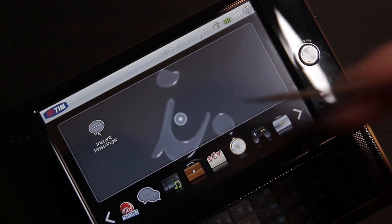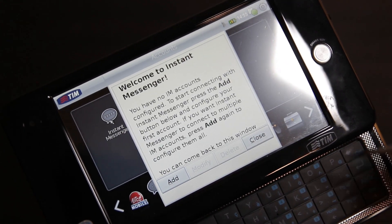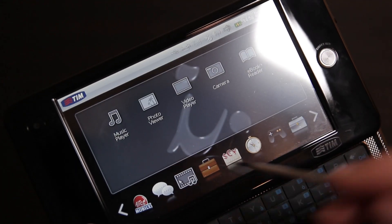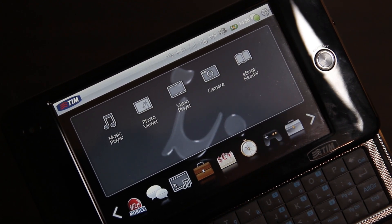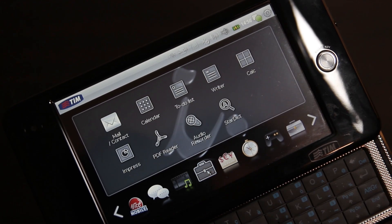Then we've got the instant messenger, which is pretty much what it sounds like — it lets you sign in with the IM service of your choice and have instant messaging on the go. Probably doesn't work anymore, so I didn't even test it. Next up, we've got our standard media stuff like a music player, photo viewer, video player, camera, and ebook reader. Nothing too special here. We'll come back to the camera later, but next up we've got the office stuff.